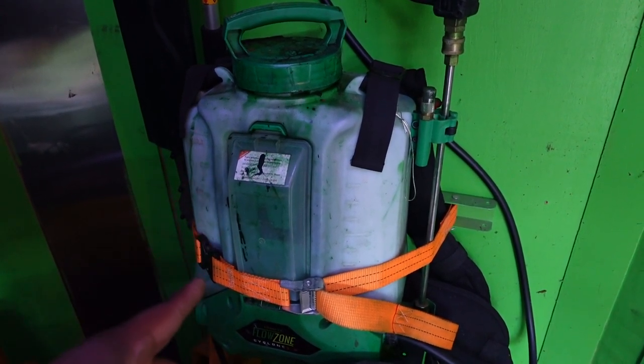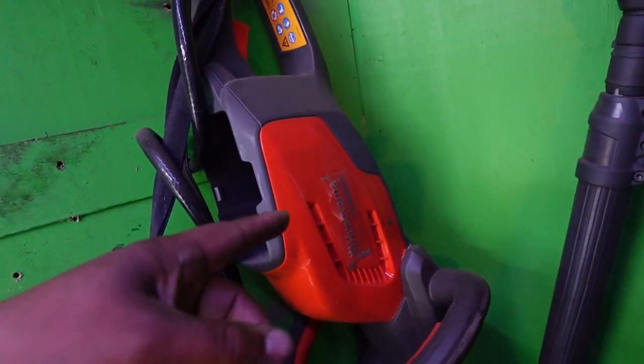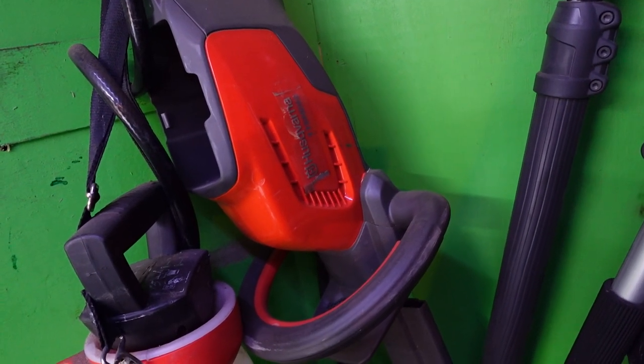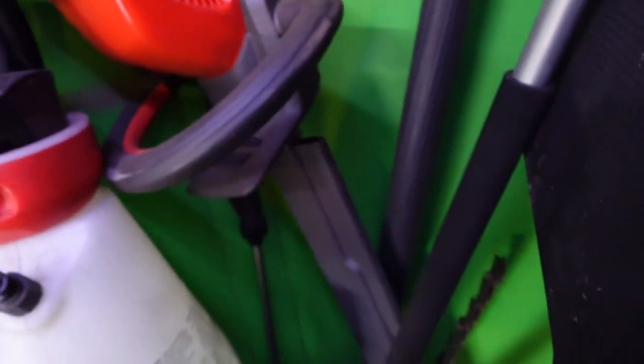Over here in the corner I've got another little battery hedge trimmer that I use to trim super small boxwoods where it's hard to get into tight spaces. These things are awesome, definitely worth the money — great little head trimmers.